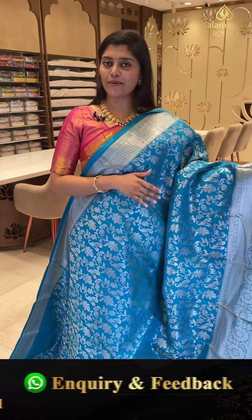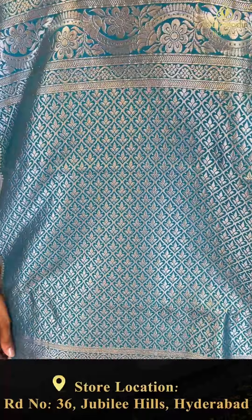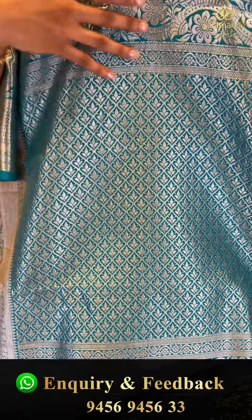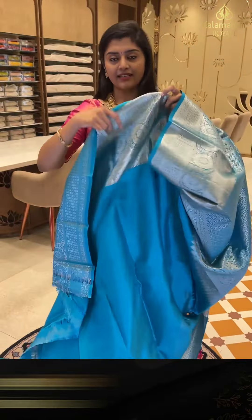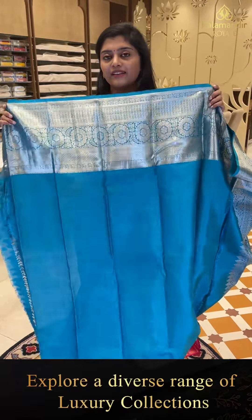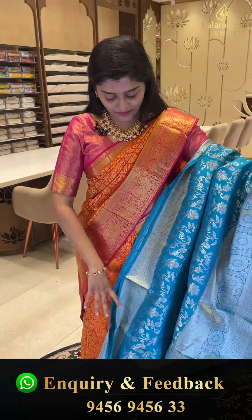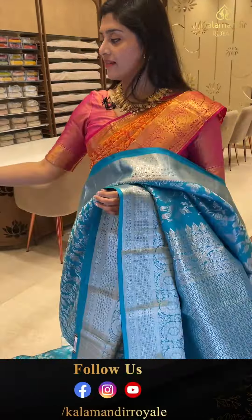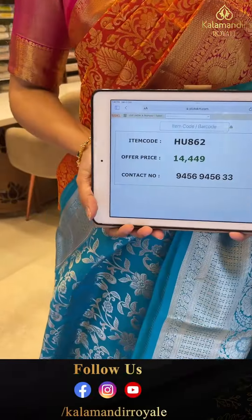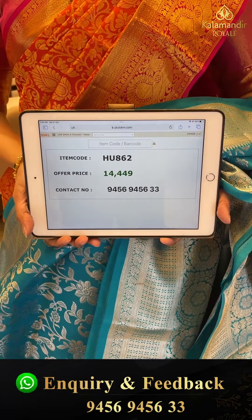Beautiful combination. And for this saree, the pallu has man ke silver zari weave, diamond brocade. Here is a blouse for the saree — plain blue color with silver zari borders. And this saree's pricing details: the offer price is 14,449 only.